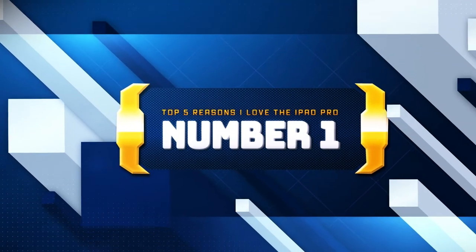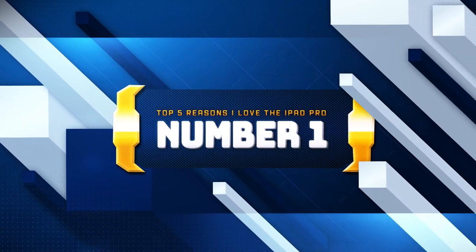But before we get into the rest of the video, please remember to hit that like button and if you enjoy content like this, make sure you subscribe and hit the notification bell so you don't miss anything. Anyways, here are my top 5 reasons that I love the iPad Pro and you should consider getting one.